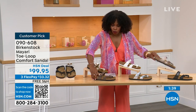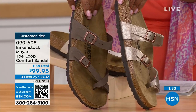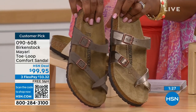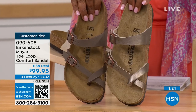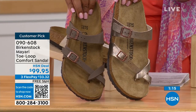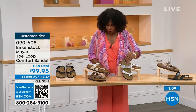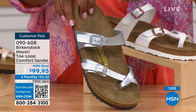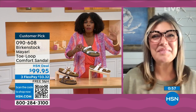Moving to our neutrals: we have Mocha and Graceful Taupe. Mocha is a little bit deeper — like a dusty brown. Graceful Taupe has more of a metallic finish. And lastly we have Silver, which is the most limited with about a hundred remaining. Courtney, I love that as traditional as Birkenstock sticks to the footbed, they always have fun with the styles and colors, like a metallic silver.